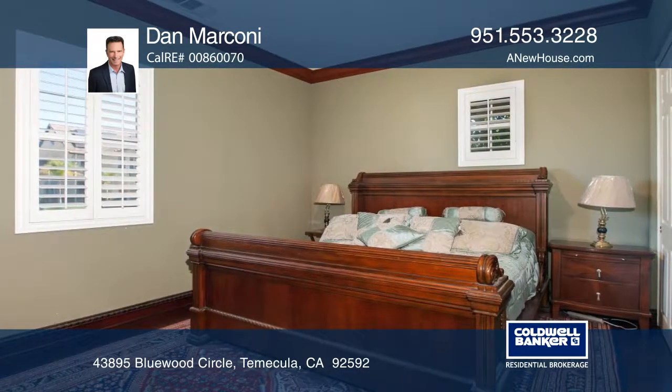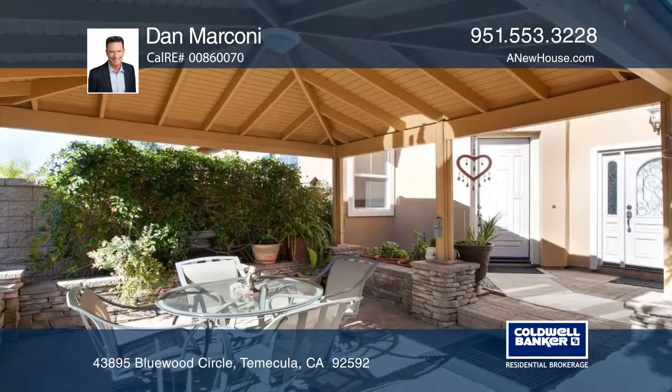There's a casita-like living room, bedroom, and full bath downstairs, apart from the main living space.